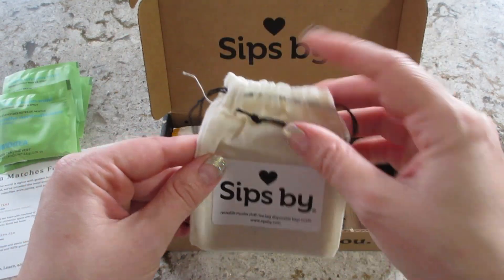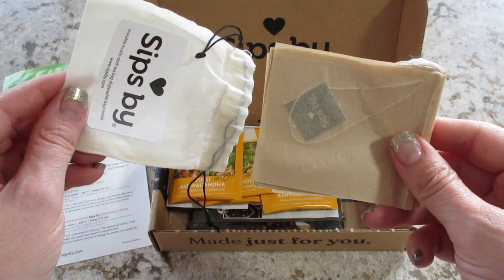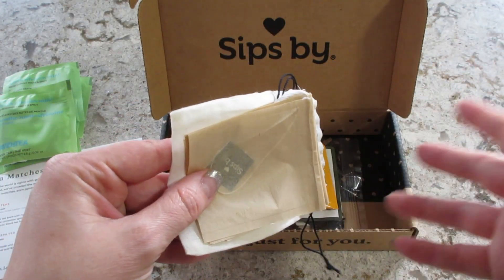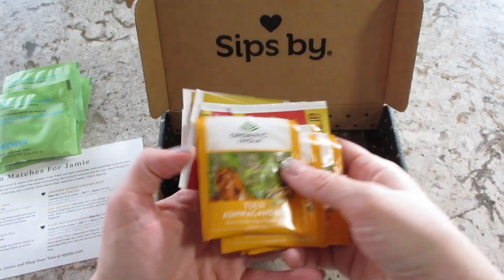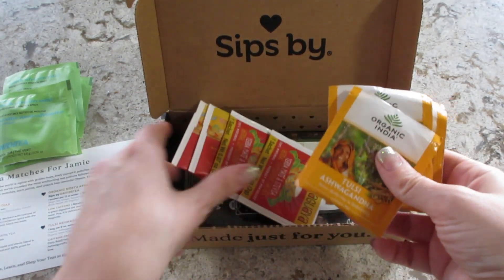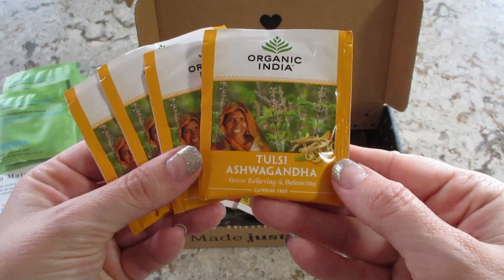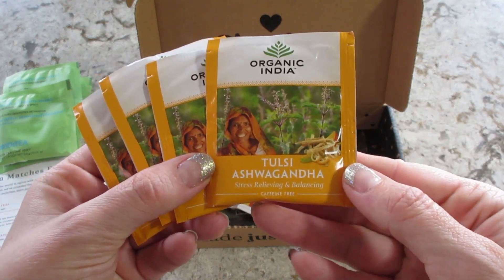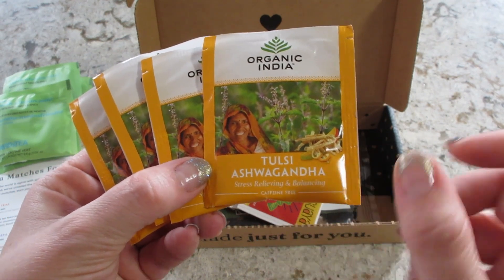We also have little refillable bags — anytime you have loose leaf tea you get little baggies to put them in. I normally get two of each pre-bagged and then loose leaf, but I got three pre-bagged this time. Next up we have a Tulsi Ashwagandha — stress relieving and balancing. I am familiar with ashwagandha, very cool, have to try that out.